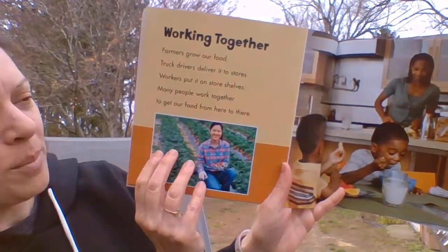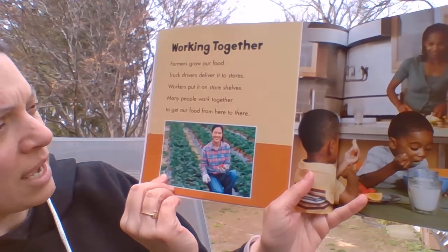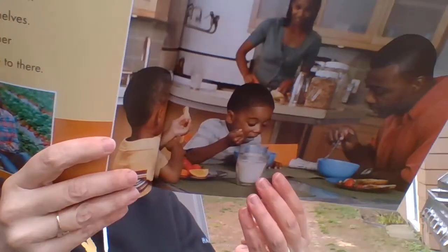Working together. Farmers grow our food. Truck drivers deliver it to stores. Workers put it on store shelves. Many people work together to get our food from here to there. There's the farmer — she looks pretty happy about her job. We've got all the people that helped get our food right here to our dinner tables. So next time you're at the store, or even when you sit down to have your next meal, think about where your food came from and all the people that helped get it there. Thank goodness we have those community helpers to help us.